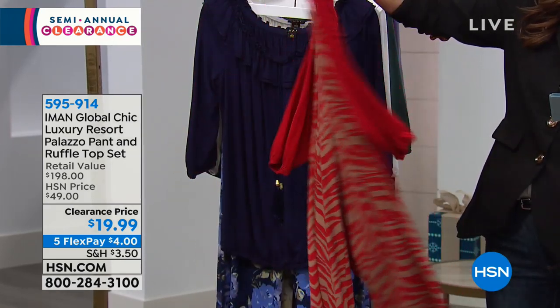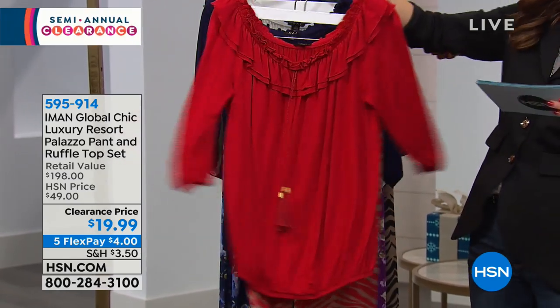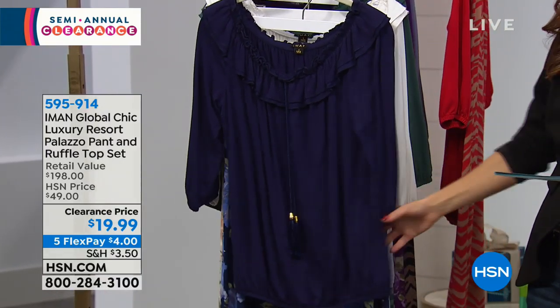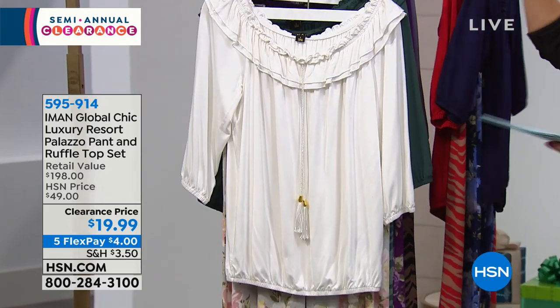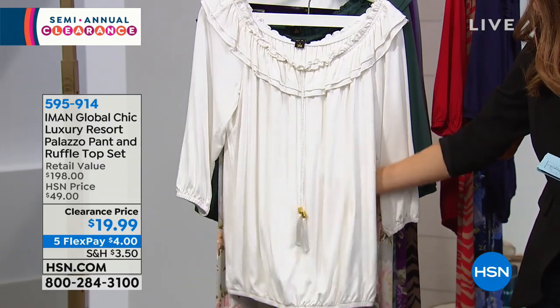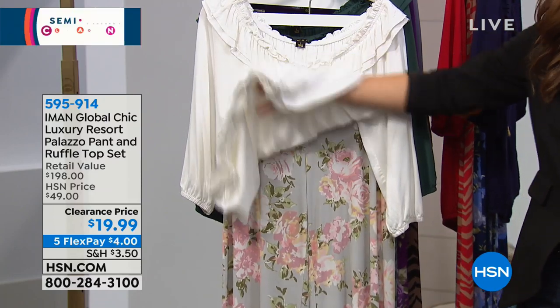Very limited — we've got our final 200 available in the red animal. That's an animal print with red on the pant and a red top. This is navy floral — the navy comes with a floral print pant. These are made to go together, designed to be a total outfit. Here's our soft white, which is like an ivory, and that comes with the floral pant.